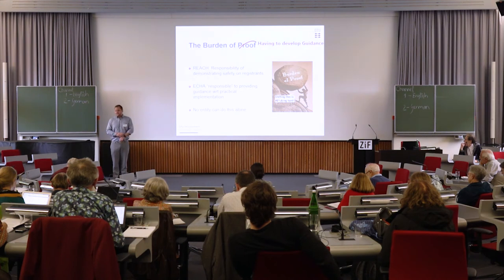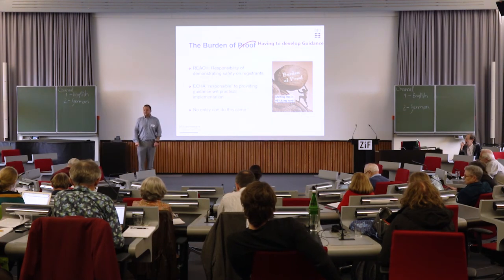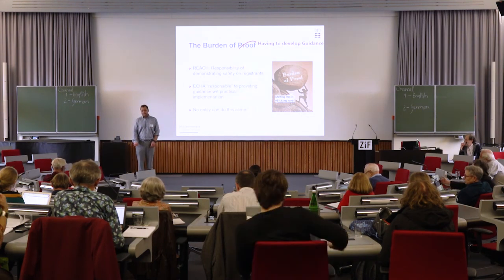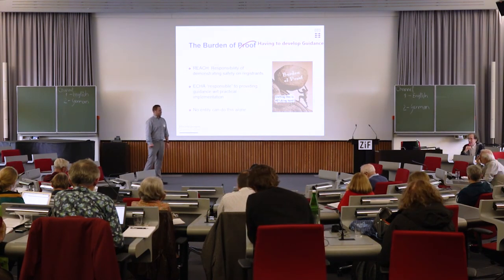But as far as I know, the Commission cannot internally agree with itself about how to address these problems. And of course, you have DG Grow and DG Environment and SANCO standing on different islands with that. Thank you.